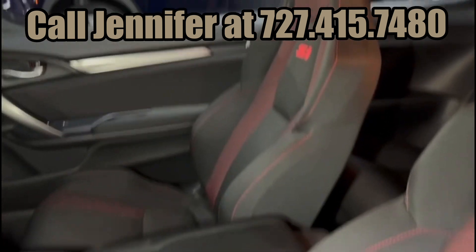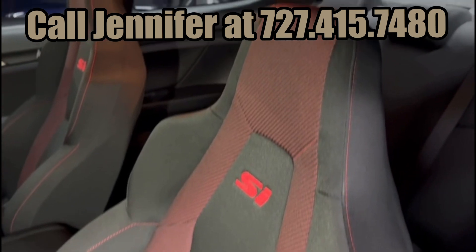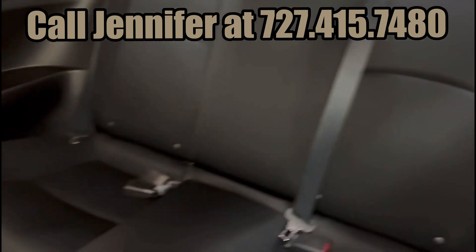If you look at the Civic black and red interior, it is in great shape. The back seat doesn't even look like it's been sat in.